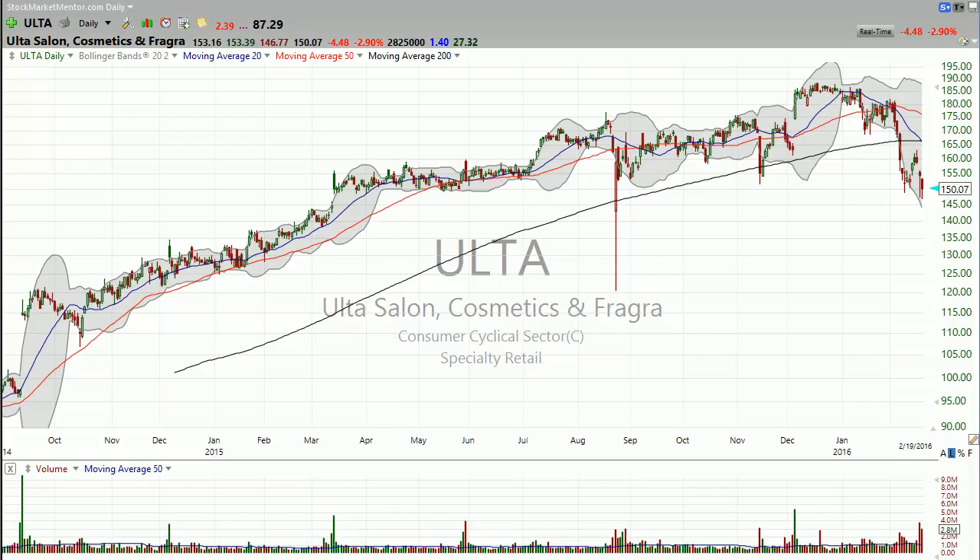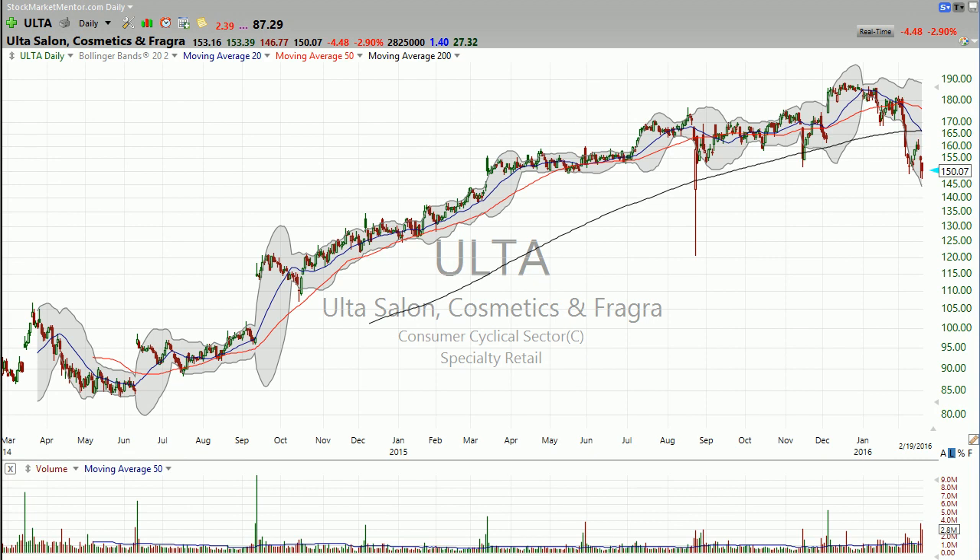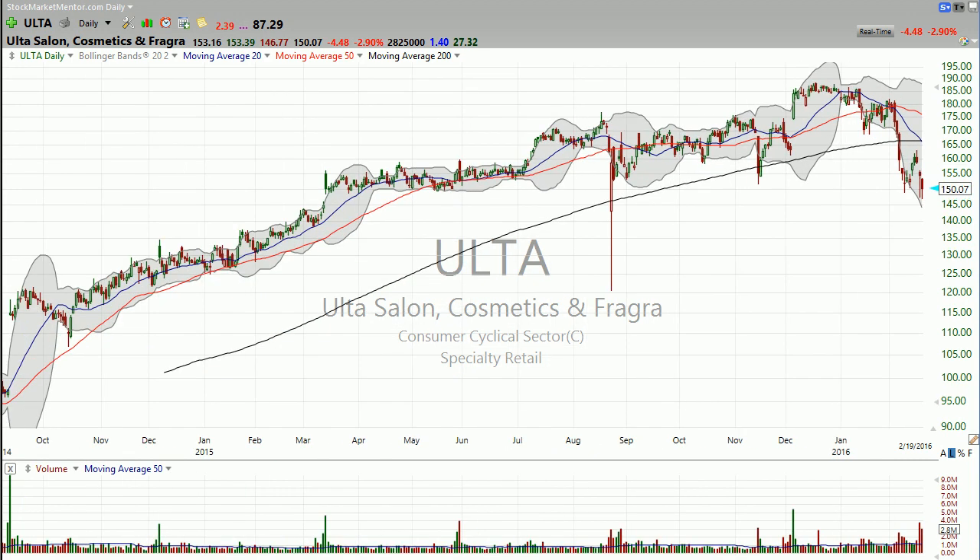I'm Dan Fitzpatrick at StockMarketMentor.com and it is Friday, February 19th. I want to look at Ulta today. I've liked this stock for a long time and I'm starting to not like it now, and you can see why, but I'm going to go ahead and point it out.